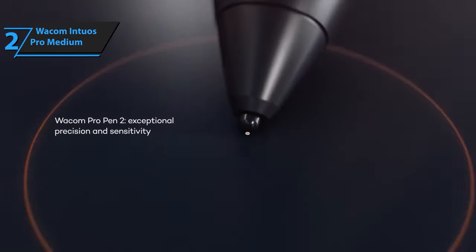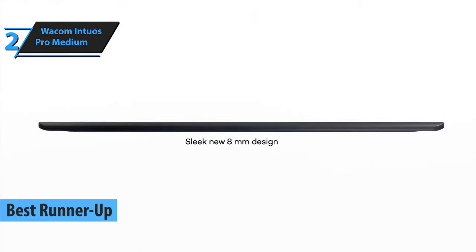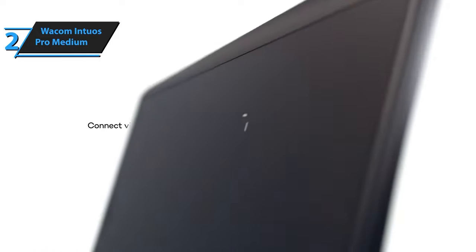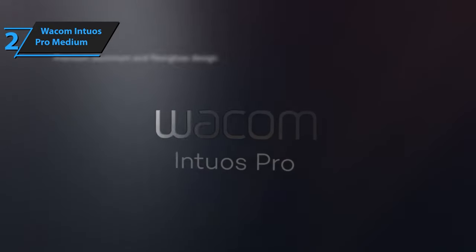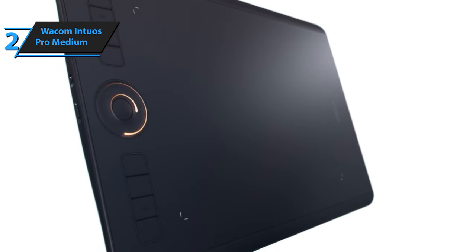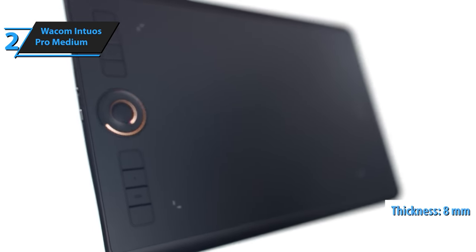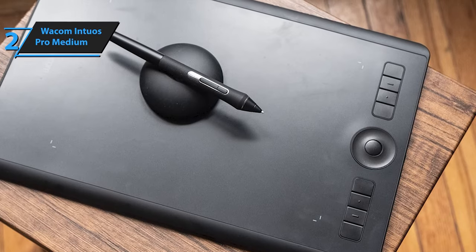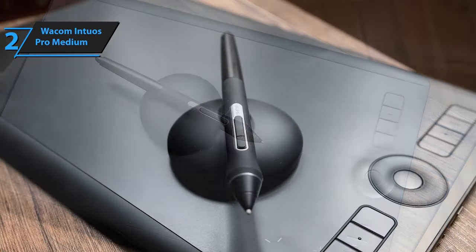The next entrant on our review roster is the Wacom Intuos Pro Medium, a product we believe is the second best drawing tablet available in 2024. Wacom has long established itself as a high-quality standard in the graphic design tablet industry. Their range of Bamboo, Intuos, and Cintiq tablets have been favored by professional graphic designers for their durability and user-friendly nature. The Intuos Pro boasts a build quality designed to mimic the feel of actual paper. Its surface has a unique rough texture that enables artists to draw with a level of detail that display tablets can't match. The tablet is only 8 millimeters thick, with a metal base plate, two sizable anti-slip rubber feet, and a pressure-sensitive plastic top surface.